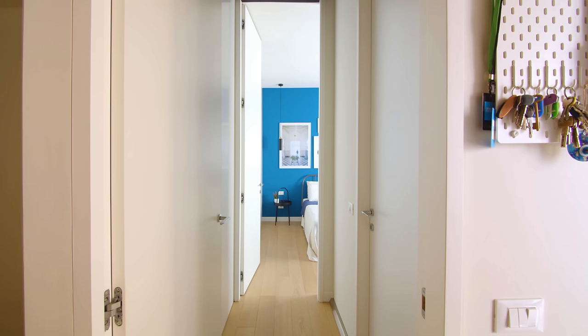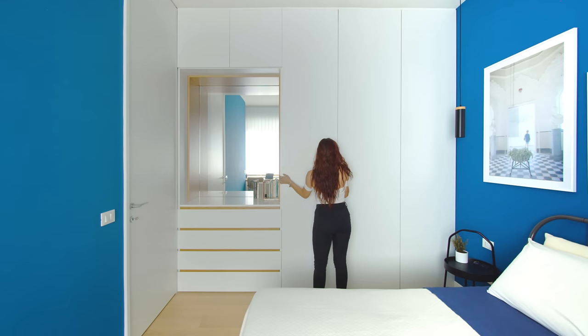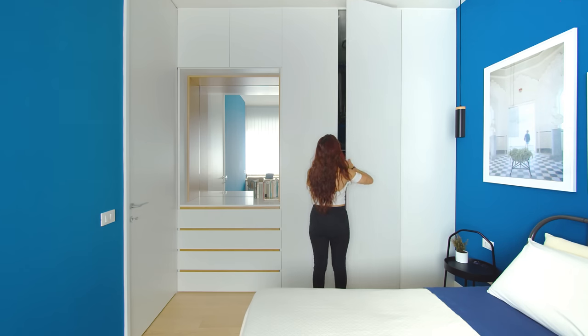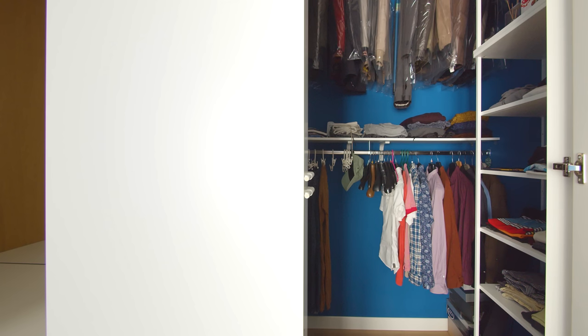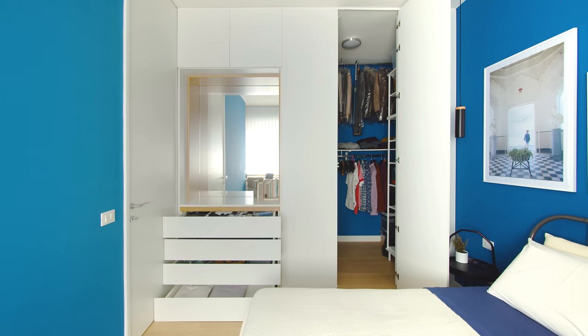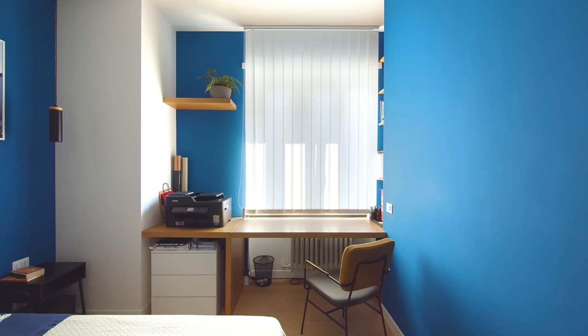The bedroom is a 15 square meter room. This room used to have a kitchenette which I turned into a walk-in closet — it is quite a luxury for a small apartment. Beside it is another custom storage unit and a large mirror. The walls in the bedroom are painted in the same bright blue as the kitchen splashback. It creates a visual link between the rooms, especially when the doors to the living room and the bedroom are open.